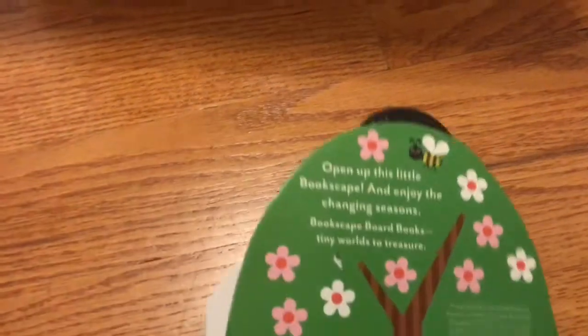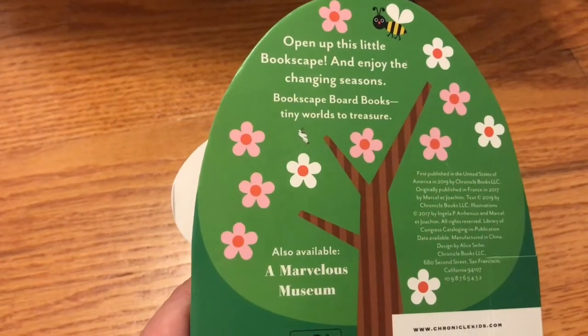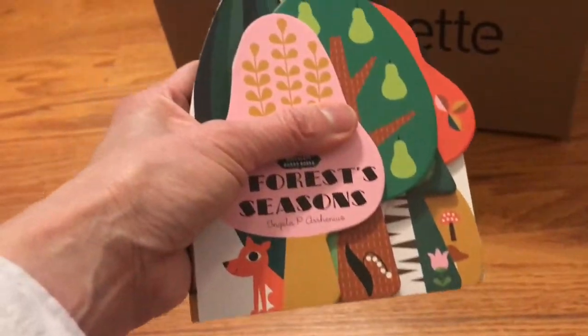So it can be used for seasons and it can be used about trees. It's great because the size is small — like this is my hand — it's great for little hands. I love it. That's very charming.